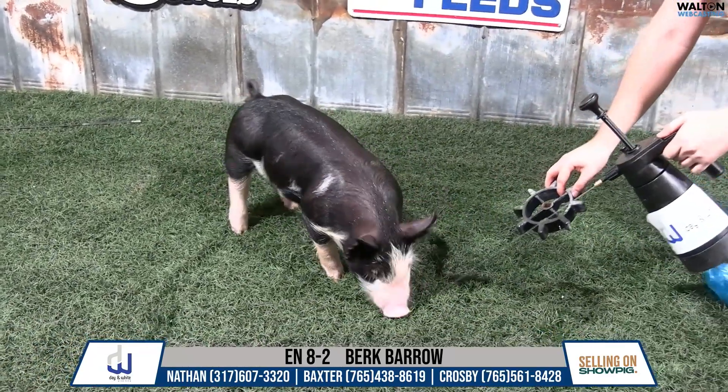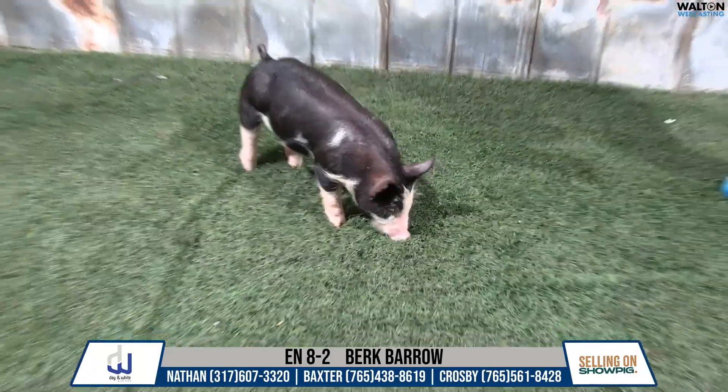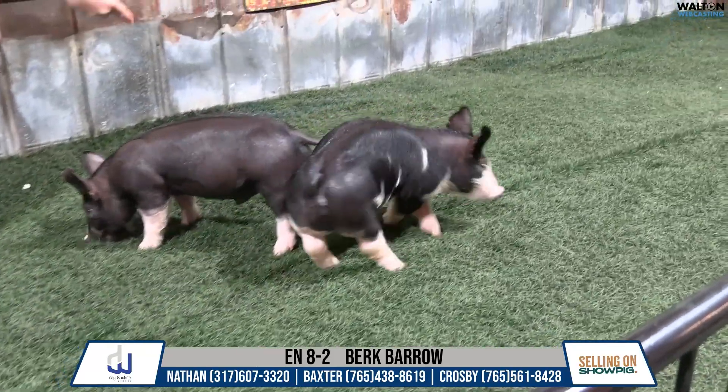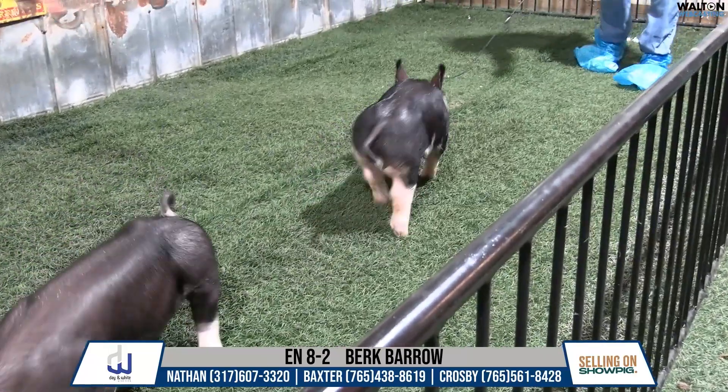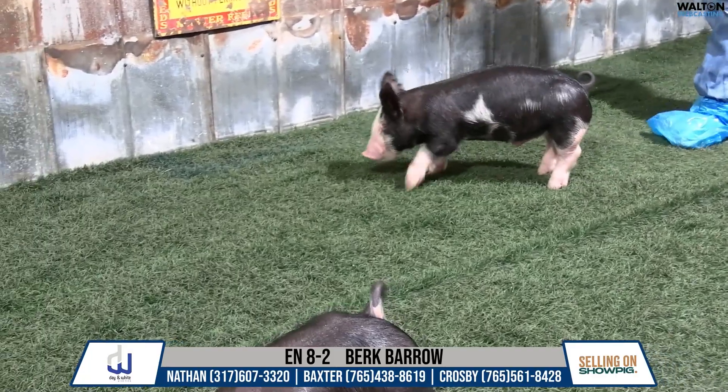The dam of these would be a litter mate to Explicit — Explicit being the boar that we, Kyle Rota Ball and us, sold for about $35,000 to Warren Brothers two years ago. So from a pedigree standpoint, this is one that we can get pretty fired up on right here in these eights.